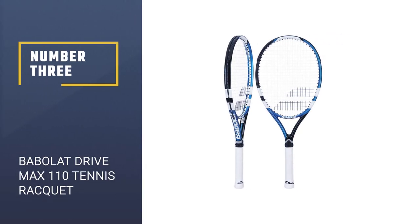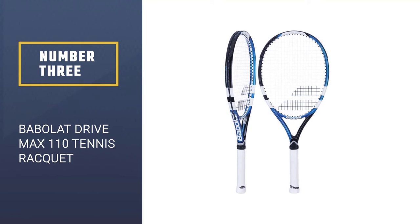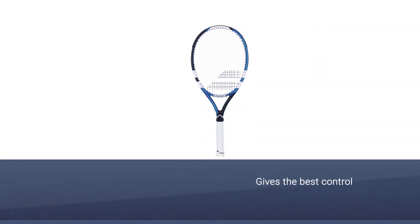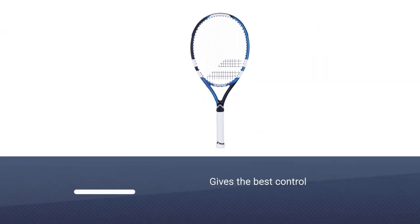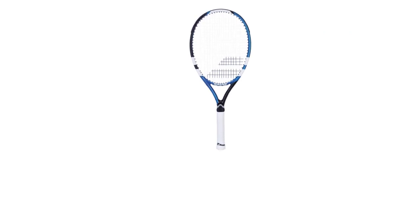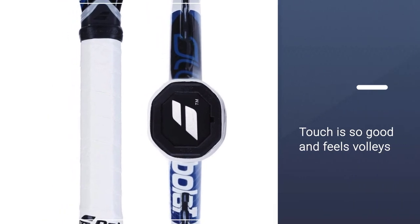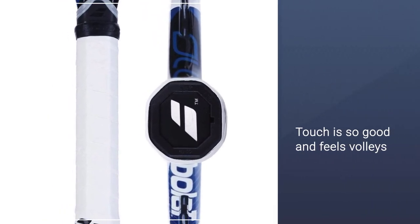Number 3: Babolat Drive Max 110 Tennis Racket. It is best for newbies and junior players. Its frame is full-sized, so it is easily handled for beginners and amateur ones. It is lightweight and strong. Its spinning power is best for both beginners and experienced players.